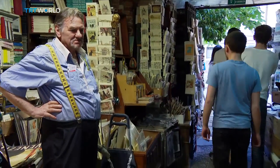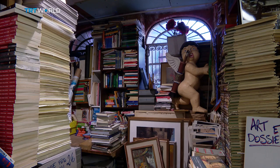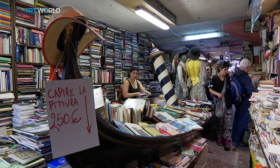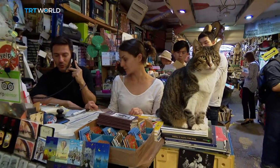Frizzo's bookstore may be full to bursting with interesting books, but what really stands out is its character. Miranda Atty, TRT World, Venice.